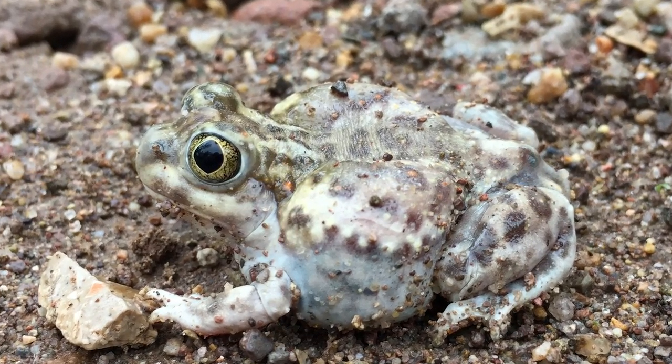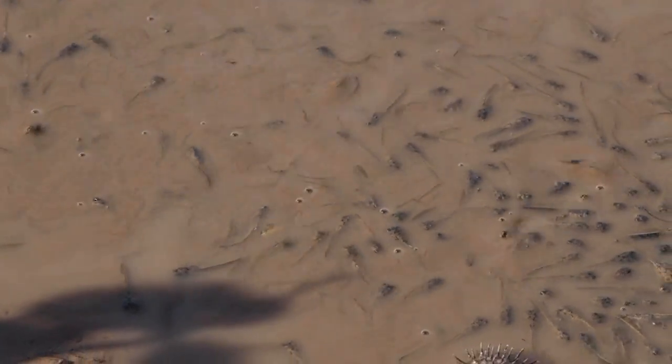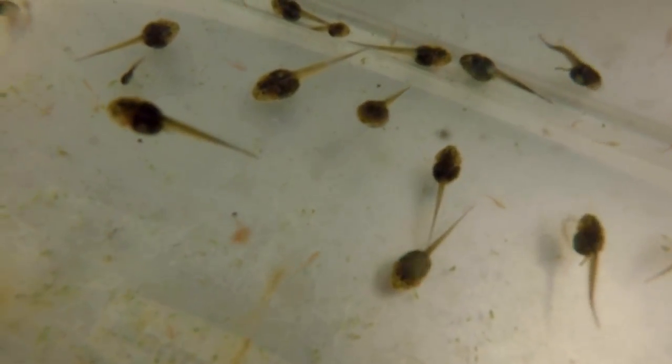It comes with a cost. If a plains spadefoot interbreeds, all the males that hatch from that clutch of eggs will grow up to be sterile. From an evolutionary perspective, it's better for a female to have some offspring — where half of them might be sterile but the females will be able to breed — than to have no offspring at all.